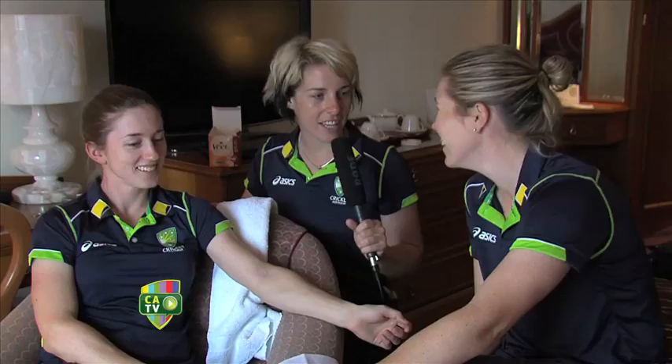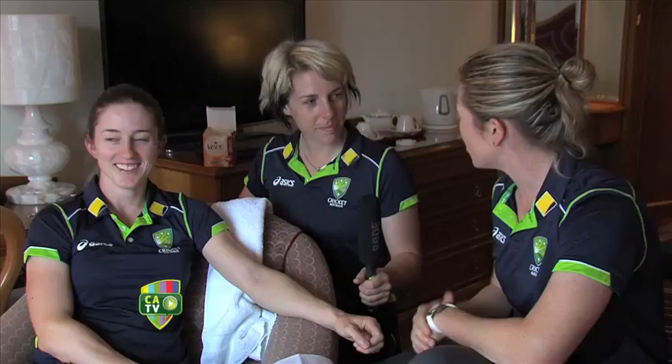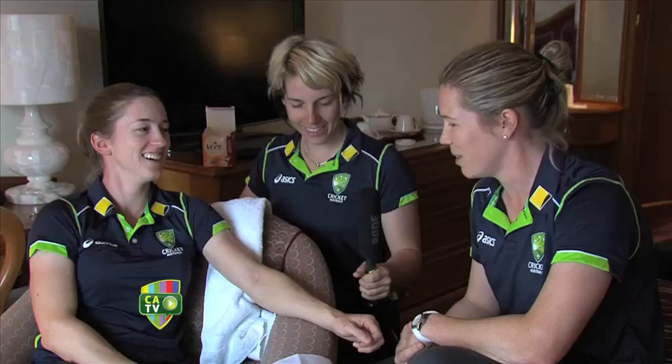We have the beautician here, Alex Blackwell. Hi there, how are you? I'm good, thank you. And can you tell me who your patient is today? Well, I have a returning customer in Rachel Haynes. I know you've already enjoyed my services a few times. Look, I only do arms — waxing of the arms — and the feedback so far has been pretty good.